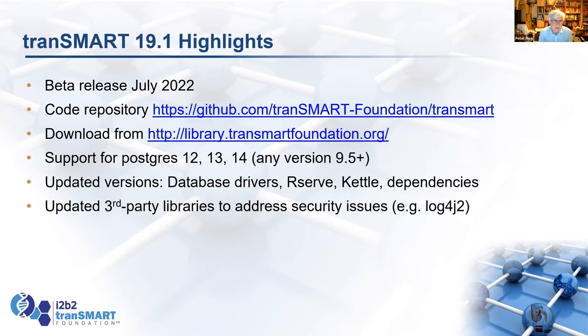They used to go 9.1, 9.2, and then they changed the system, so minor releases now look more like major ones. We've updated all the database drivers.